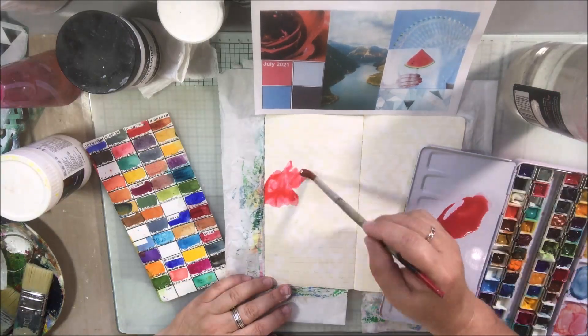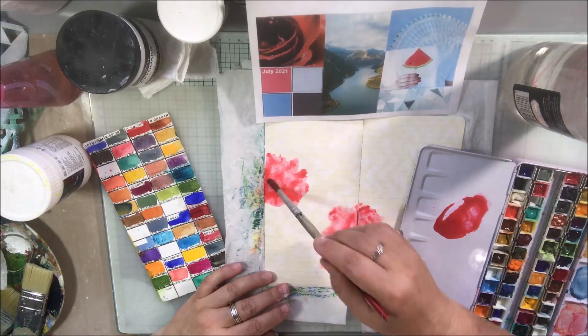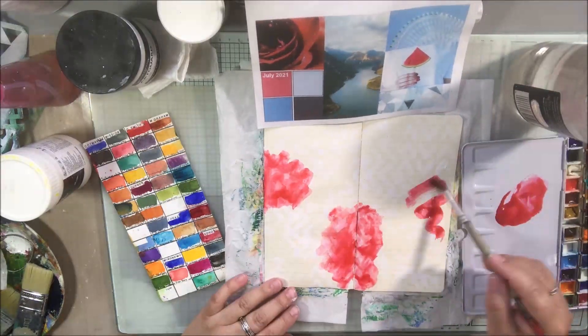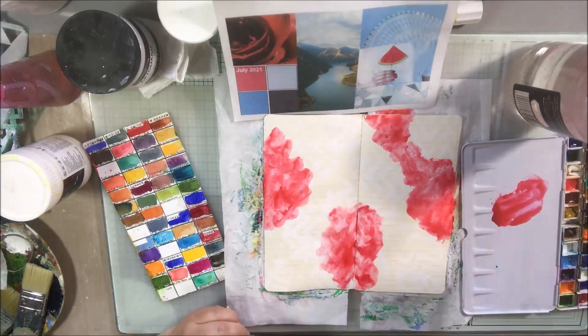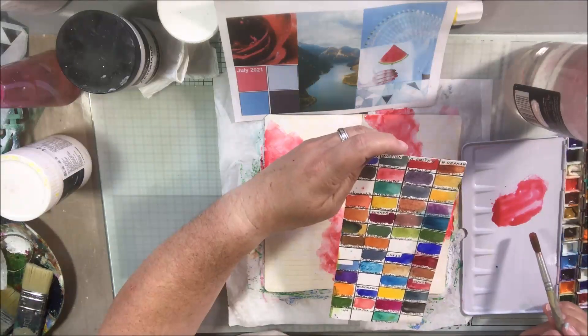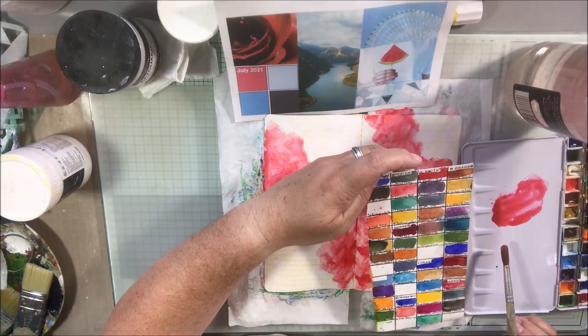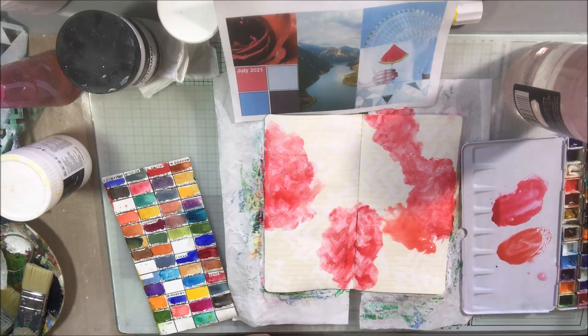I built my mood board around that, using reds and pinks. I thought about roses that bloom in July, which are red. I thought about travel — going on summer vacation, maybe camping or to an amusement park. And then I thought about the shape that a slice of watermelon makes. Those are the kinds of things that came together with this particular mood board for this month.